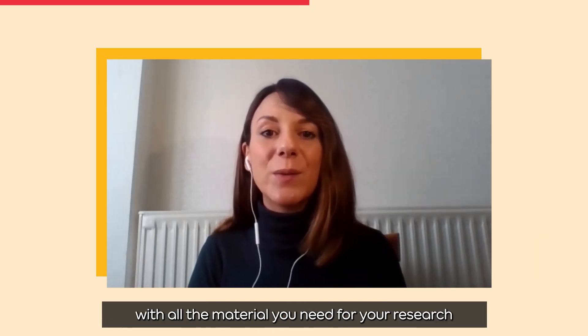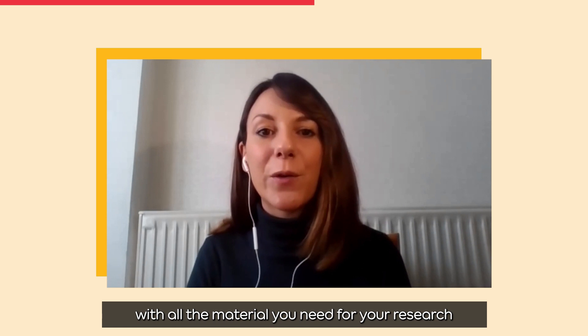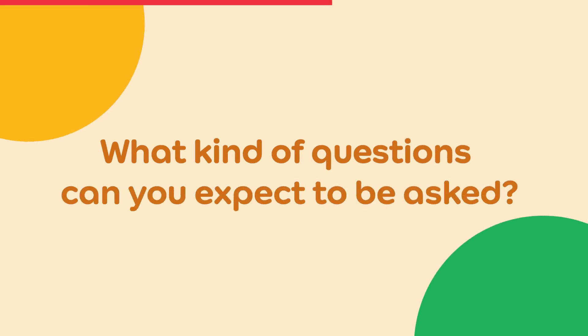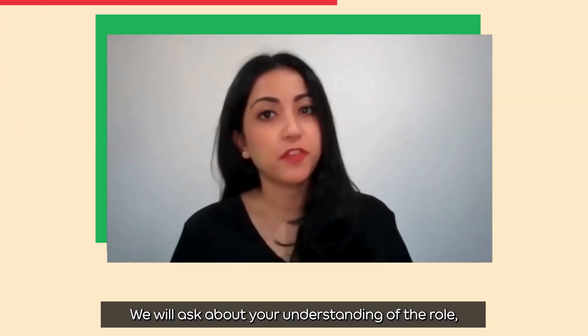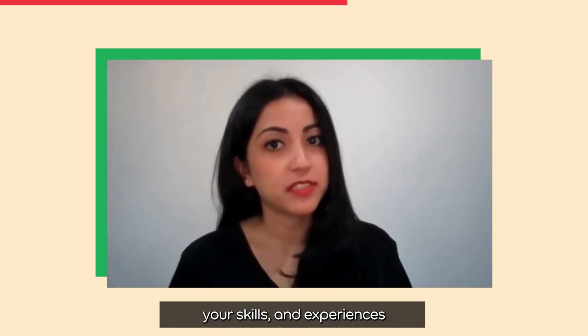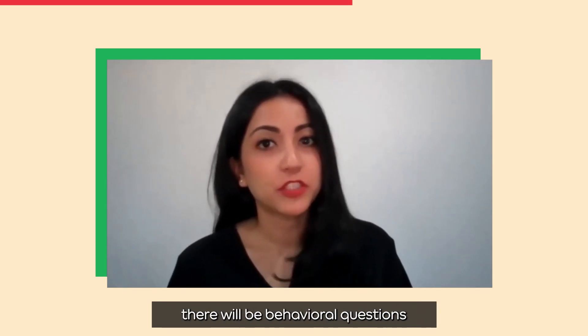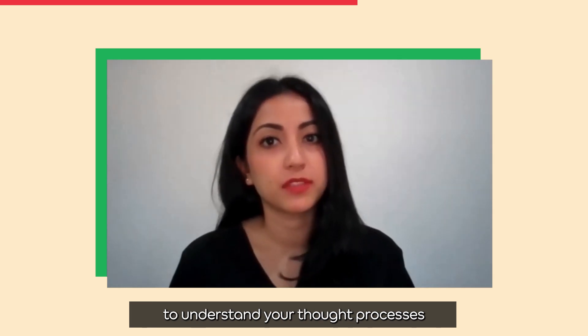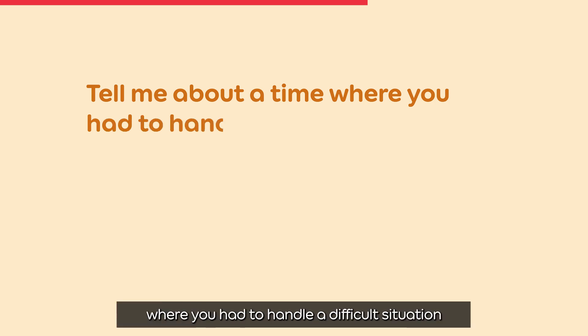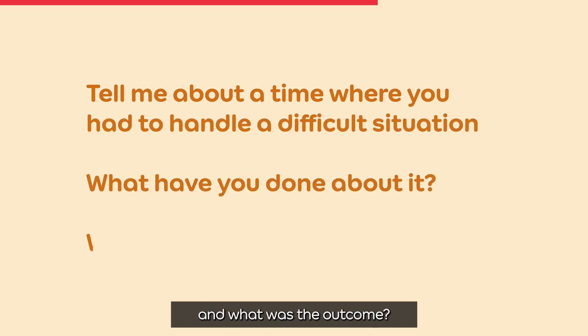We will provide you with all the material you need for your research — prepare well for the interview day. We will ask about your understanding of the role, your skills, and experiences. There will also be behavioral questions to understand your thought processes. For example, a question could be: tell me about a time where you had to handle a difficult situation, what did you do about it, and what was the outcome.